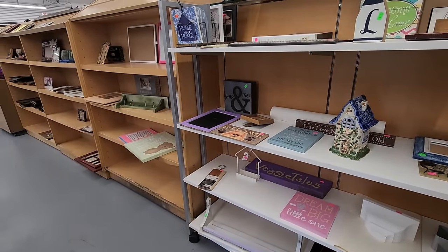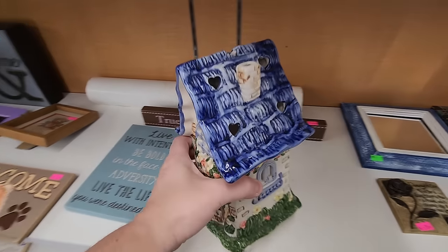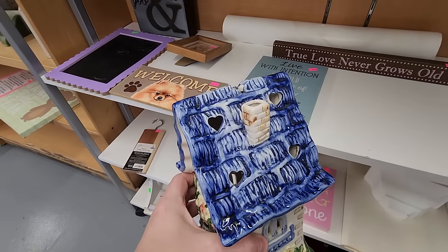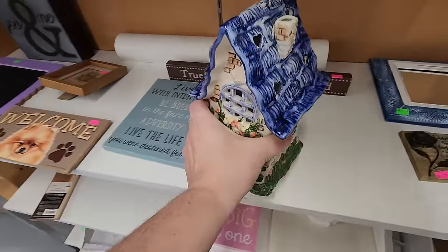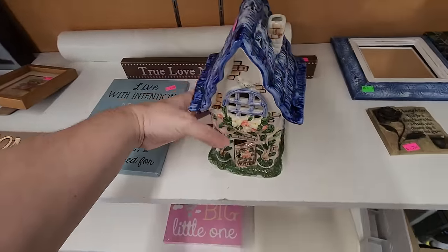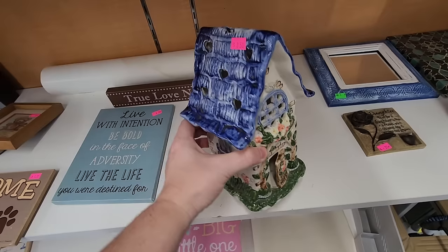And then I kind of came across this little house right here, and it was really in the middle of nowhere. Somebody must have decided against it and set it down in the frames. I did consider this one as well for my new vintage booth, but I went ahead and passed on it too.